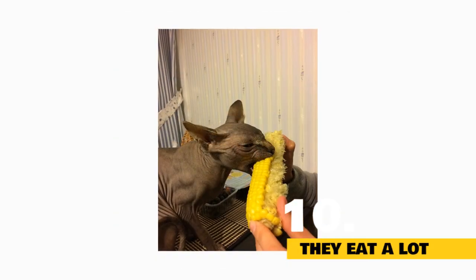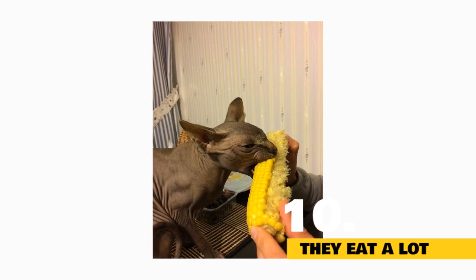Fact 10: They eat a lot. Thanks to their fast metabolisms, sphinx cats need more food than the average feline.